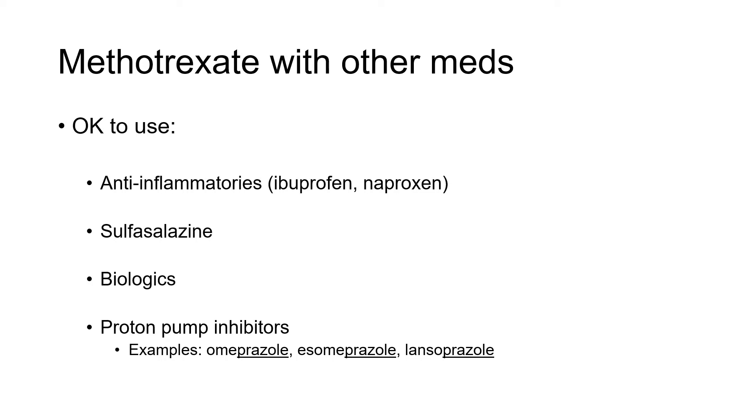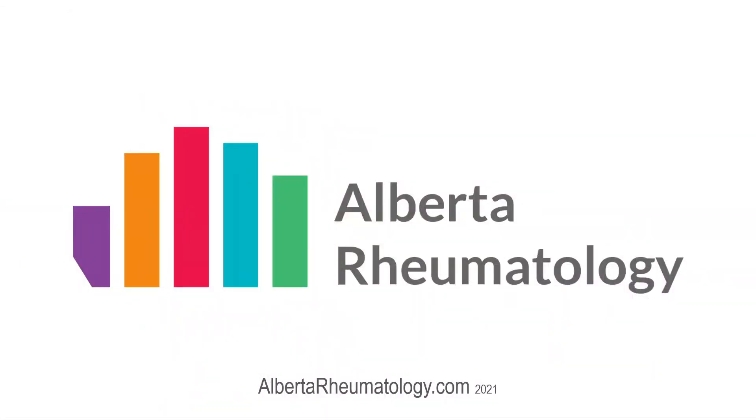So if anyone suggests otherwise to you, certainly ask your rheumatologist further about it. Hopefully you feel reassured that in most cases, these are medications which are okay. For more information, as always, visit us on our website at albertarheumatology.com.